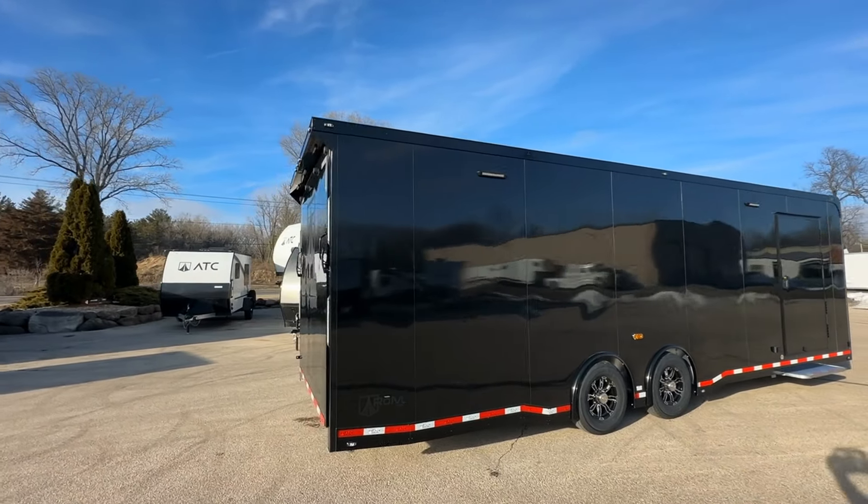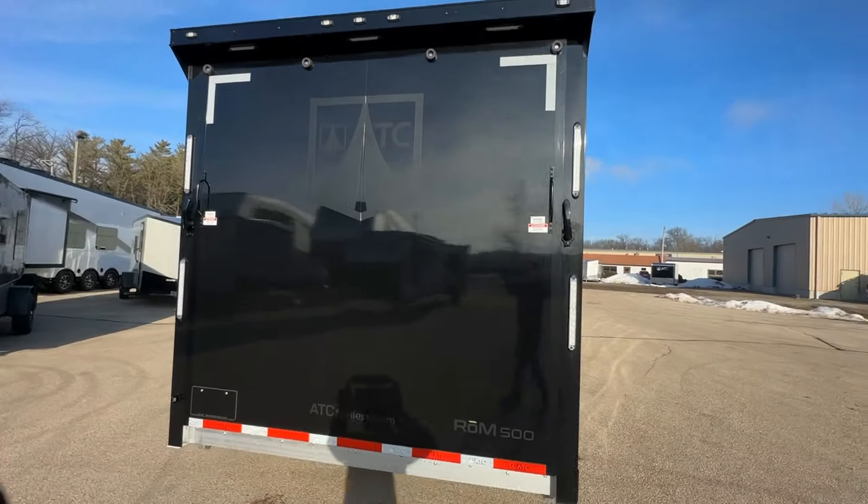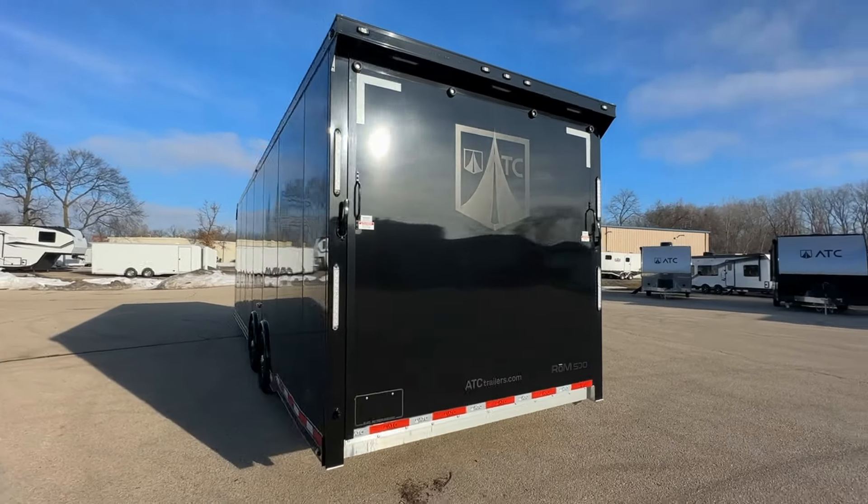The ROM 500 stands out not only for its robust interior features, but also for its striking exterior that combines durability with a sleek, modern aesthetic.